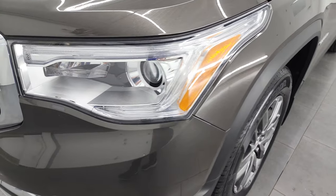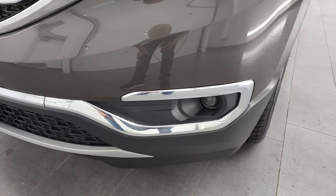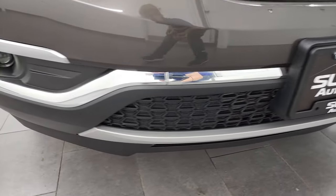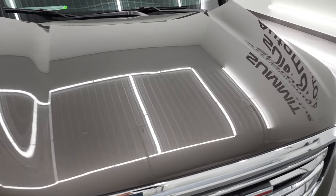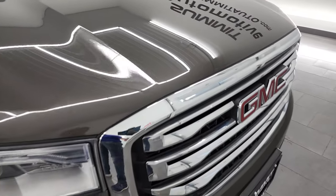The front fender is in excellent shape. You get the projector headlamps, LED running lights, and the projector fog lamps. The front bumper is in fantastic condition — I didn't see any dents, dings, or cracks on there. The hood is in very nice condition as well, no major dents or dings, and you get the chrome-trimmed grille.